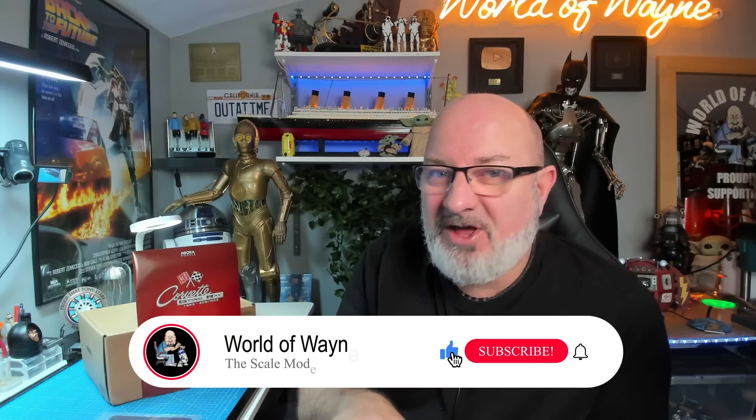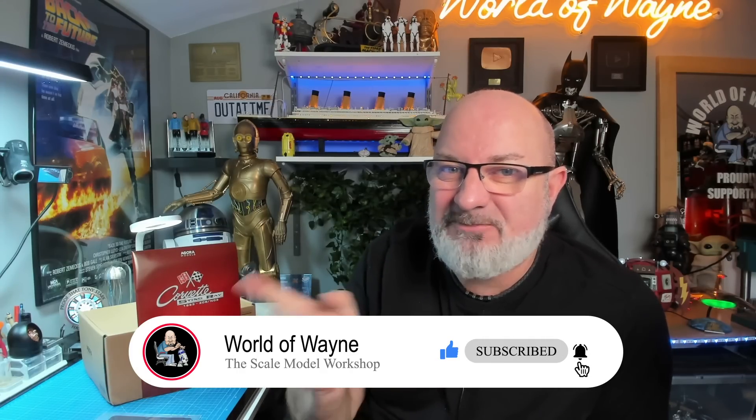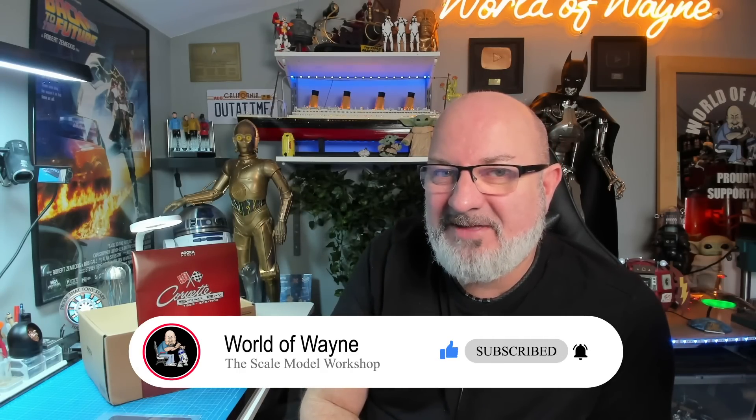Hi all, welcome to my channel, welcome to my world - this is the World of Wayne. If you're watching live on Thursday evening, welcome to the premiere. If you're watching this in the future, just ignore that, because today is new build day and I'm going to be showing you what we get and putting together the first pack of the Agora Models release of the Corvette Stingray build.